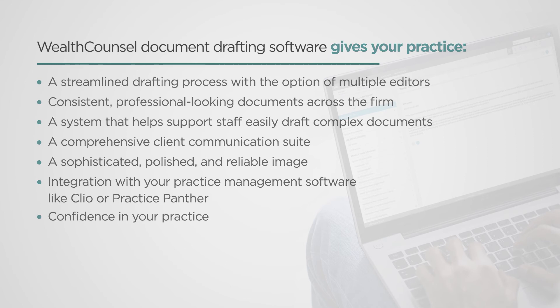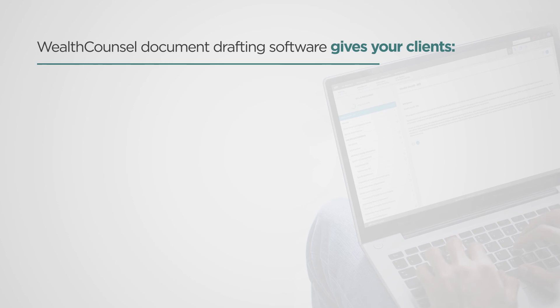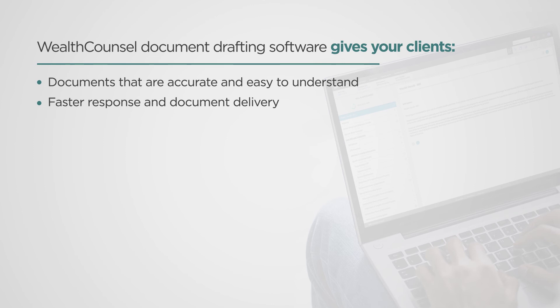Finally, Wealth Council's document drafting software gives your clients documents that are accurate and easy to understand, faster response and document delivery, and consistent, reliable communications.